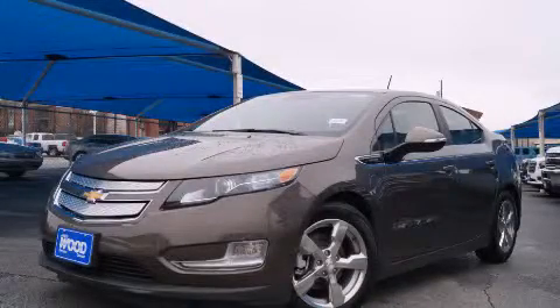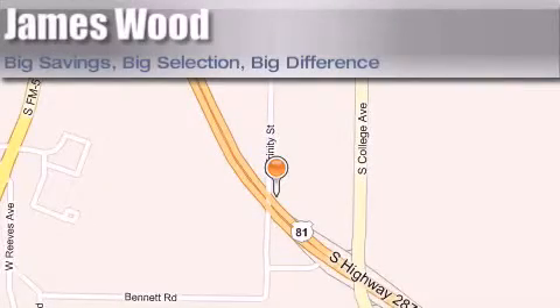Contact us today to arrange your test drive. James Wood Motors is located at 2111 U.S. Highway 287 South, in Decatur. Our goal is to exceed all of your expectations to ensure that you'll return for future visits.